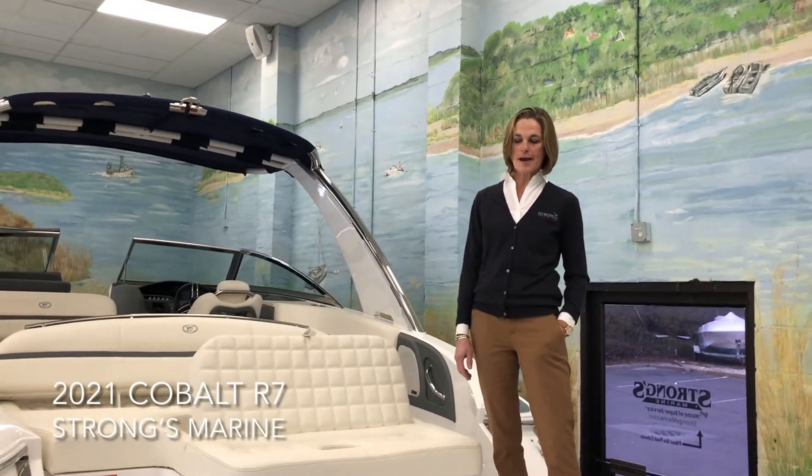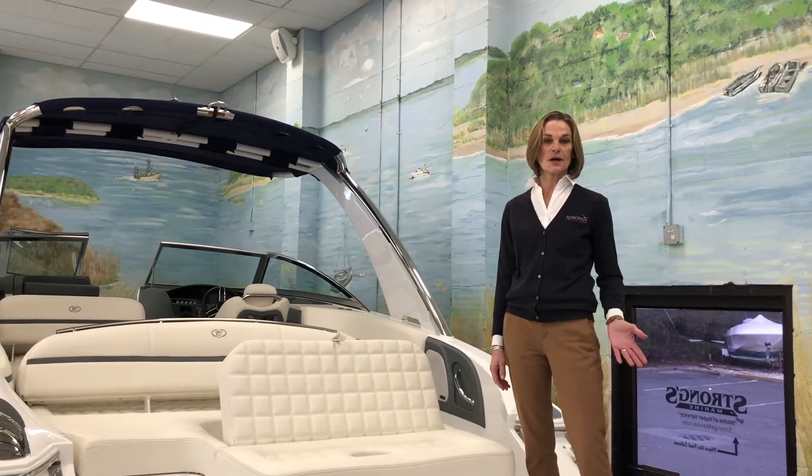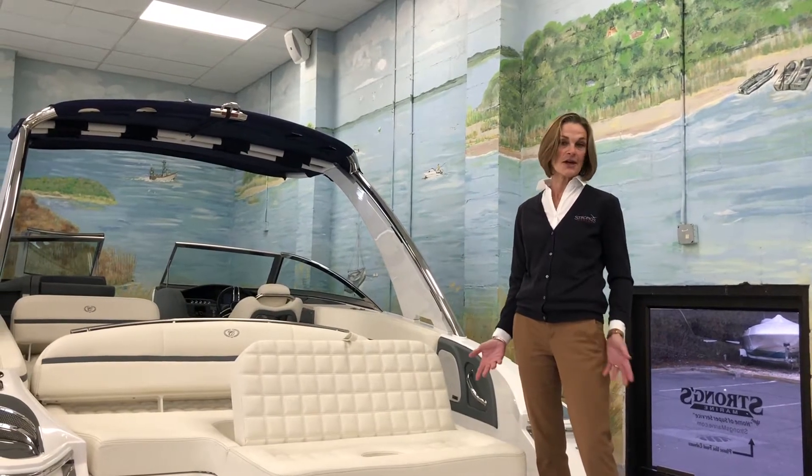Hi, my name is Rachel. I'm here on the Cobalt R7 and just wanted to show you a couple of features that I particularly like on this model.